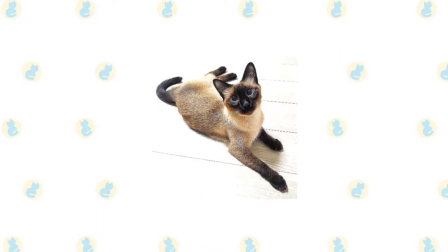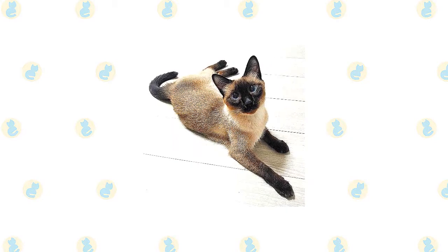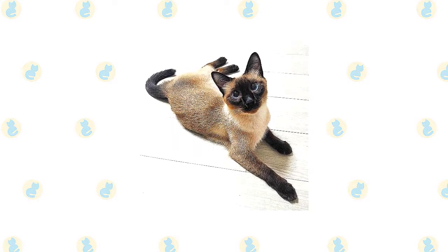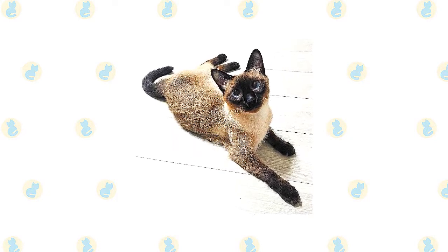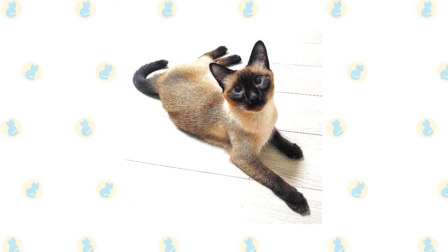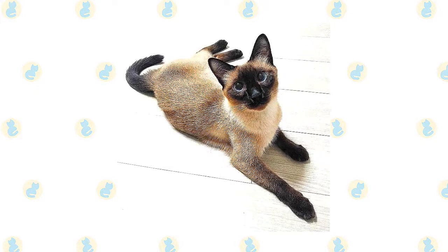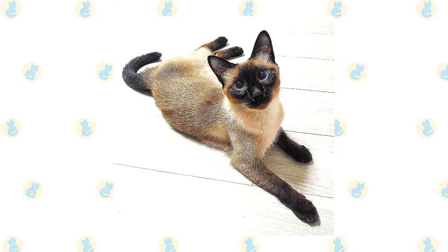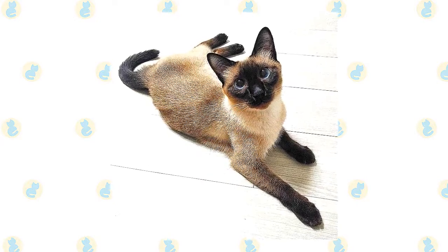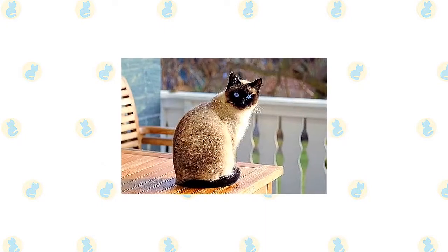Perhaps the most important thing to know about Siamese is they are talkative and opinionated. They will tell you exactly what they think in a loud raspy voice and expect you to pay attention and act on their advice. Siamese cats are extremely fond of their people — they like to be helpful and will follow you around and supervise your every move. When you are sitting down, a Siamese will be in your lap, and at night he will be in bed with you, probably under the covers with his head on the pillow.